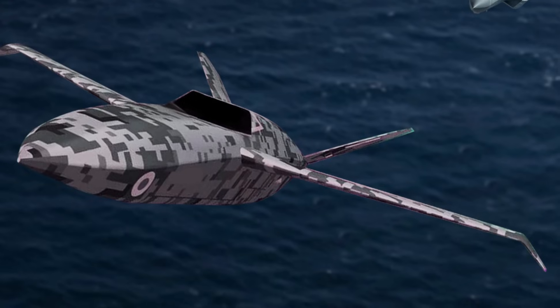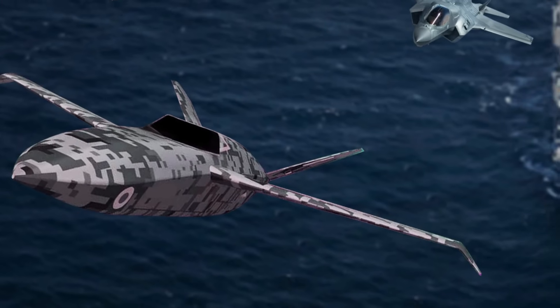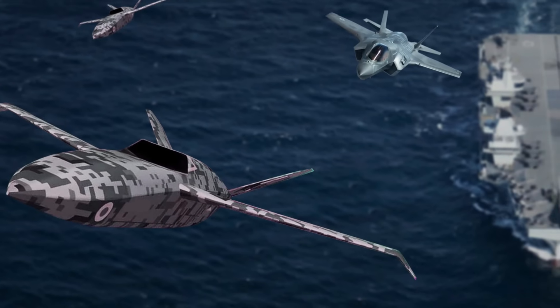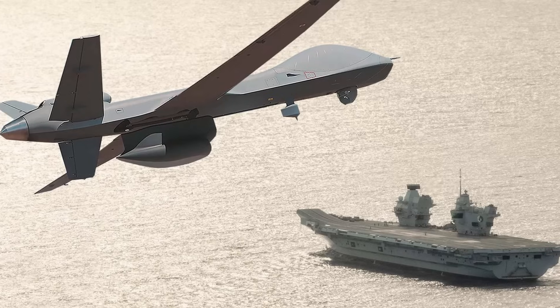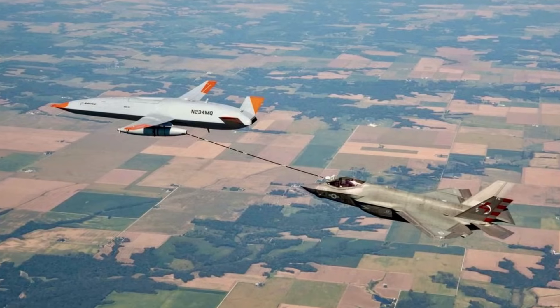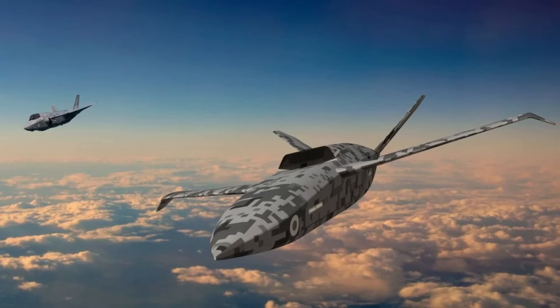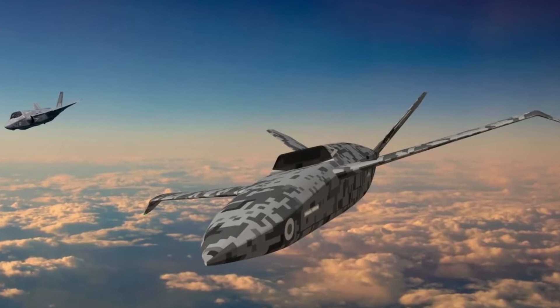The priority would likely be unmanned aerial systems like the current conceptual large fixed-wing Vixen class of the Royal Navy, which would be capable of performing various missions including surveillance, air-to-air refuelling, electronic warfare, and strike operations. This concept positions unmanned aerial systems as loyal wingmen, augmenting the capabilities of the carrier air wing by increasing mass, reach, and strike potential.